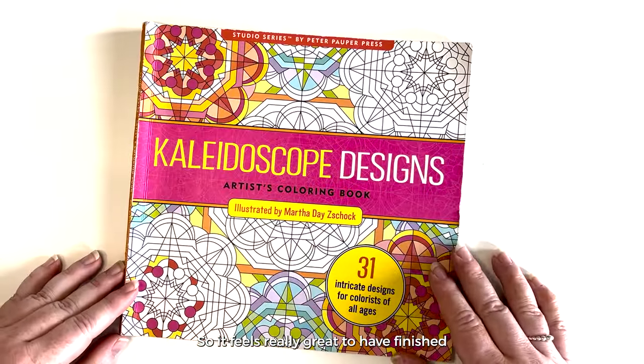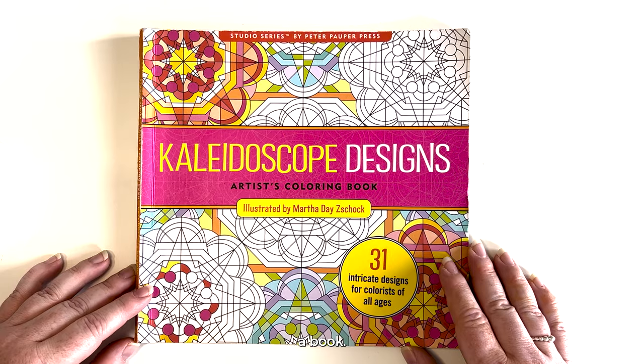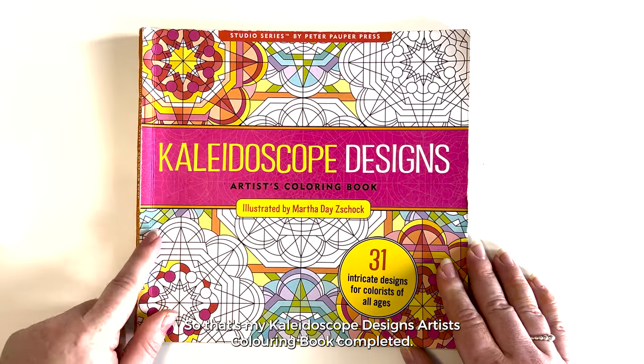It feels really great to have finished a book. So that's my Kaleidoscope Designs artist coloring book completed.